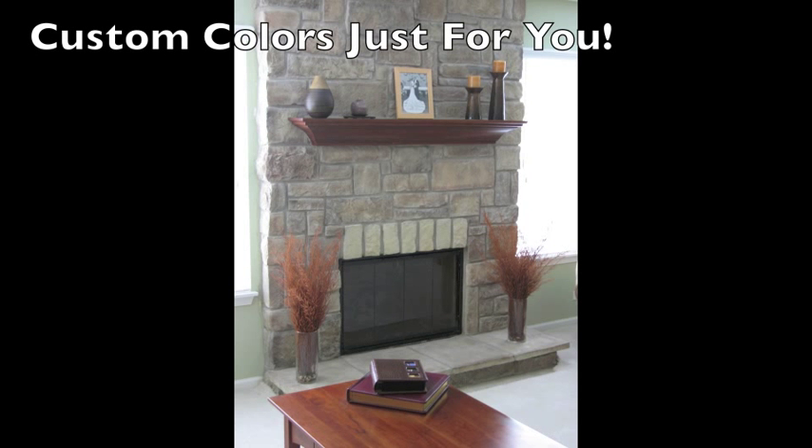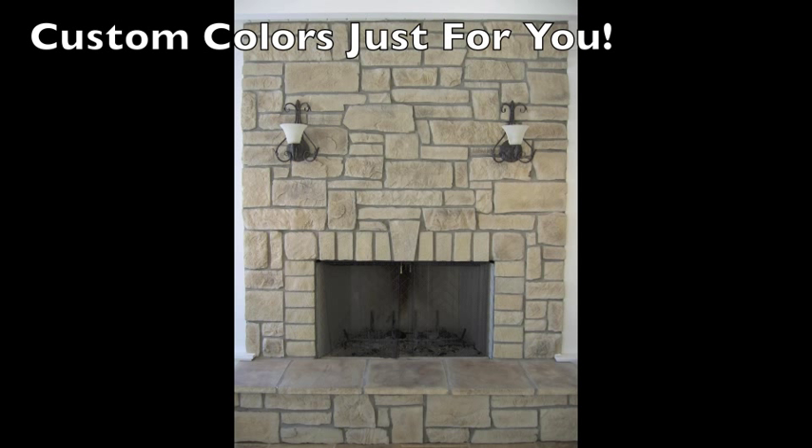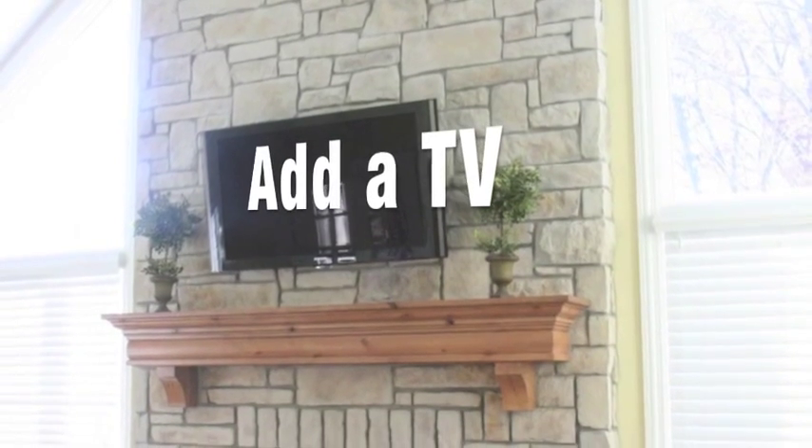Cobblestone is the ideal stone with larger pieces, softer edges, and smoother texture. We will customize the color to have it blend with your home.